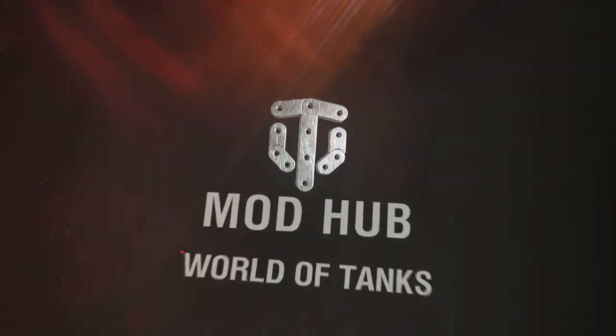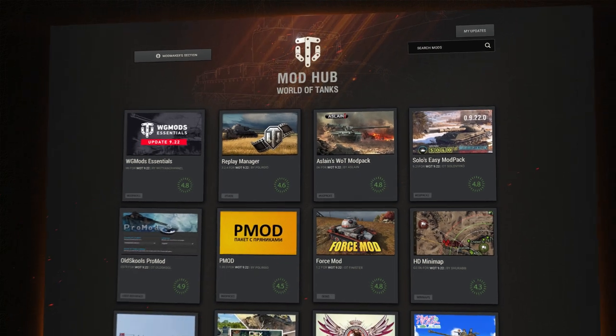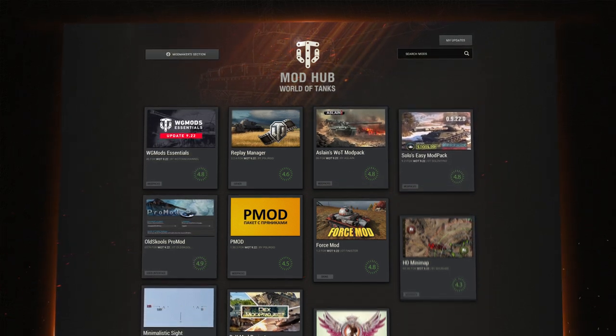Greetings tankers! We're launching the official mod website. It's a convenient platform where everyone can find a mod or modpack to their liking. We've gathered all the latest and most popular modpacks in one place.